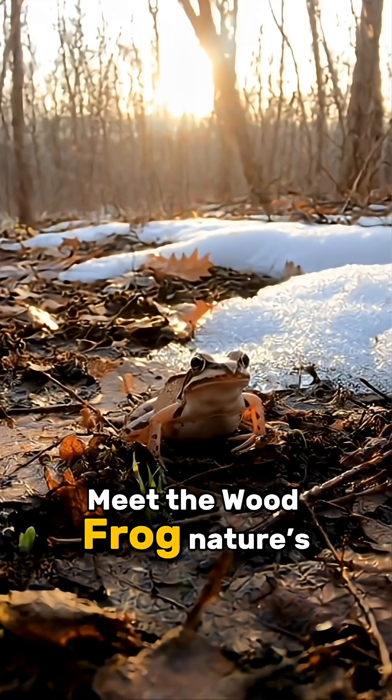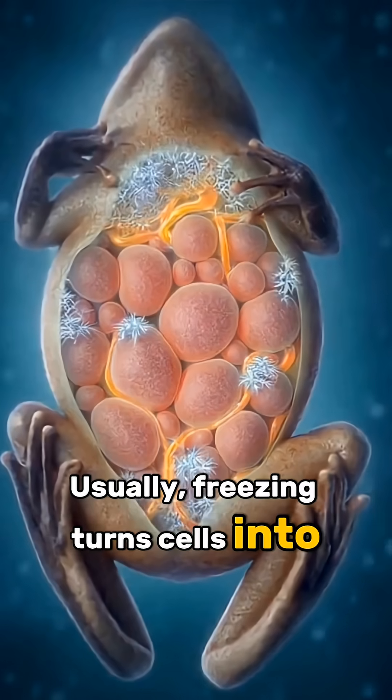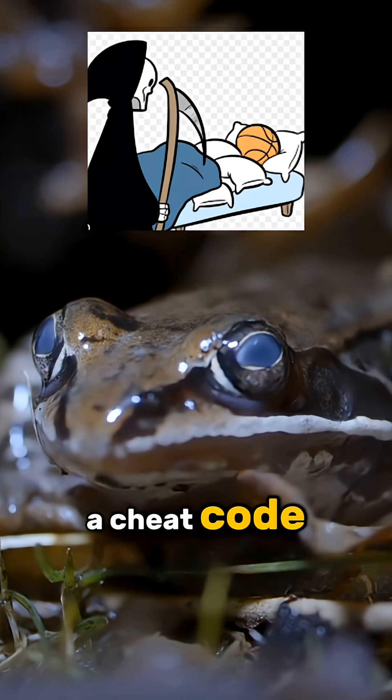Meet the wood frog, nature's zombie. Usually, freezing turns cells into jagged glass that explodes. But this frog has a cheat code.